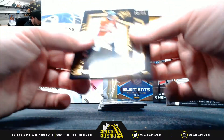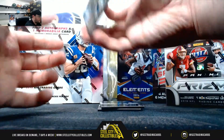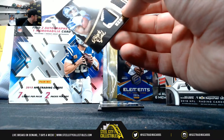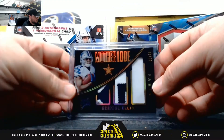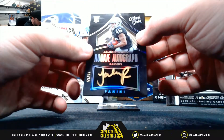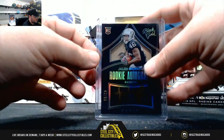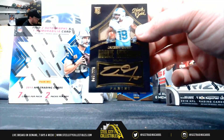Brandon Marshall number to 225, JJ Watt number to 225. Motherlode, number to 99, Zeke Elliott — nice patches there, rookie autograph. Jalen Rashard, number to 99. Rookie autograph, Jakeem Grant, number to 225.